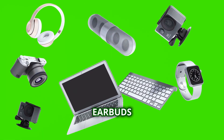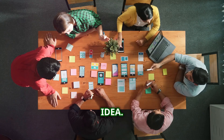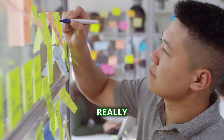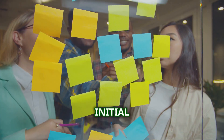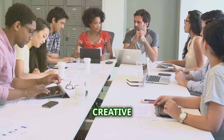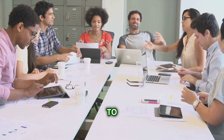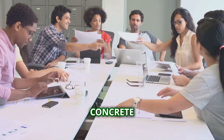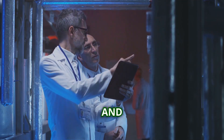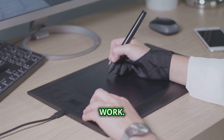Every gadget, from the simplest earbuds to the most complex VR headset, starts with an idea. Maybe it's a way to solve a problem, or maybe it's just something that would be really cool to have. Those initial sparks — those what-ifs — are the seeds of innovation. Enter the creative teams: engineers, designers, programmers, all working together to turn a concept into a concrete plan. They research the market, figure out what people need, and start sketching out what the gadget will look like and how it will work.